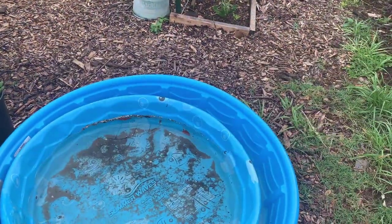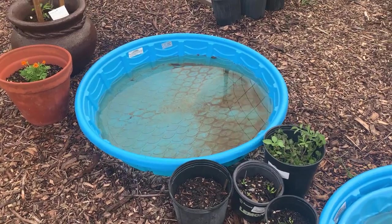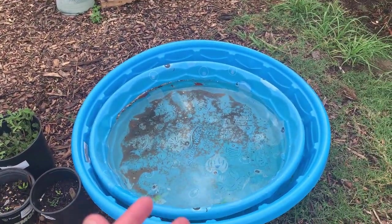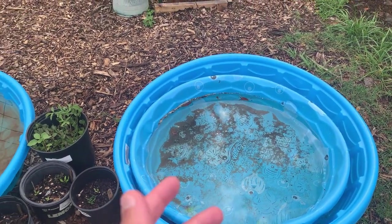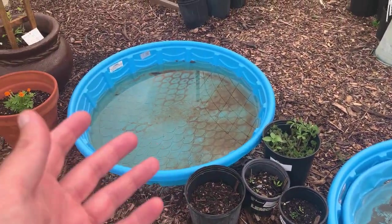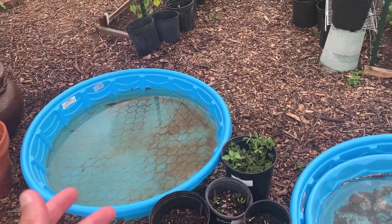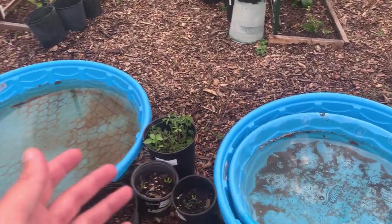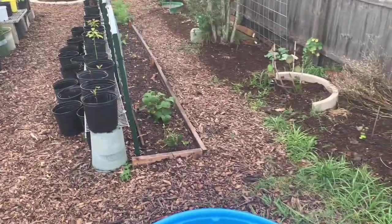But just these kiddie pools here are halfway full. I do have some drainage holes in them. But look at all this water — free rainwater that we can be storing and harvesting when we need it. If it doesn't rain, we can have water to provide for our plants.